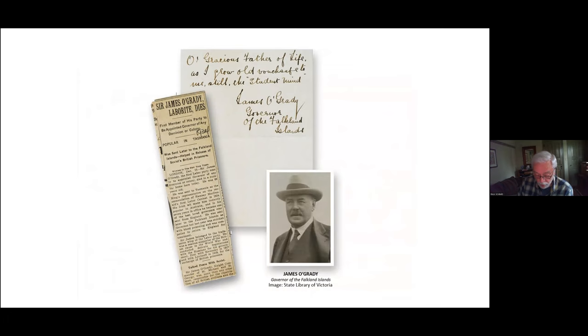O'Grady was a devout Catholic, and he writes in this note: 'Oh gracious Father of life, as I grow old, vouchsafe to use still the student mind' — something we should all aspire to. In poor health, O'Grady left the Falklands in July and returned to England. He died on December 10th, 1934.